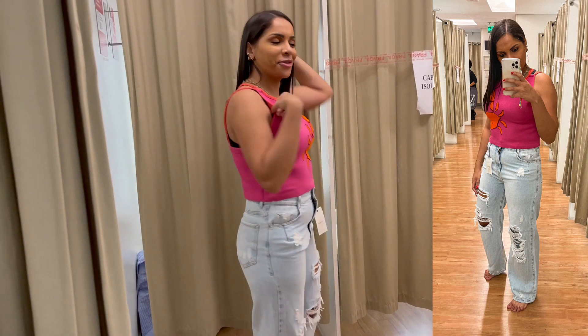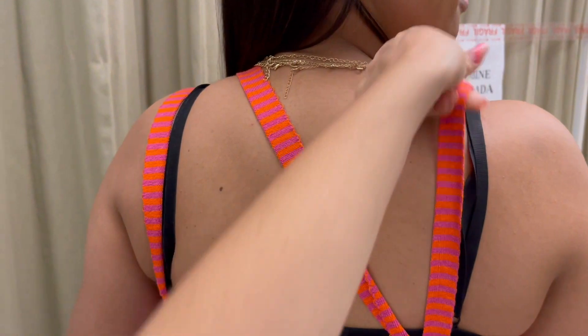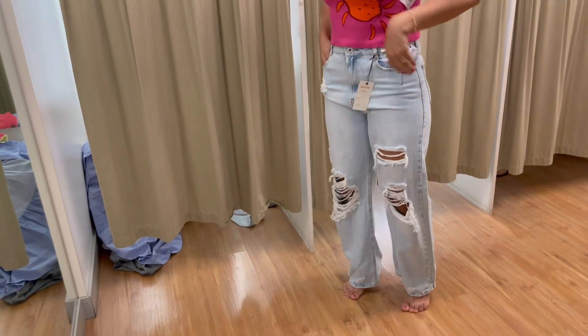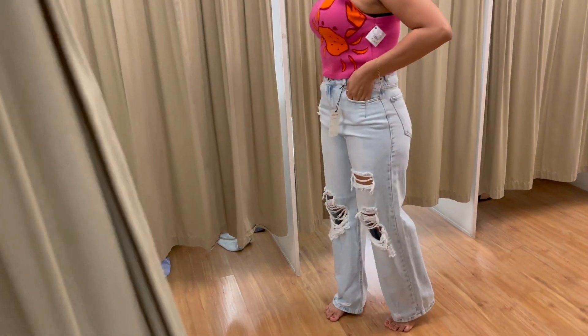Tem que usar sem sutiã porque ele tem esse detalhe nas alças, olha — todo coloridinho também. A calça vai super bem. Ficou linda, linda, e vestiu bem mesmo.